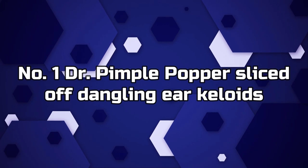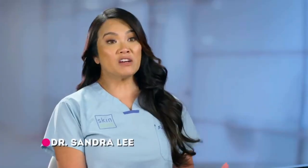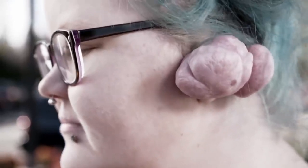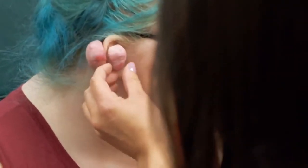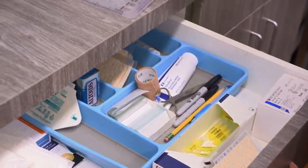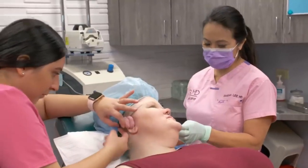Number 1. Dr. Pimple Popper slices off dangling ear keloids. Dr. P removed a source of major anguish for her patient Jen, who suffered from heavy keloids that dangled from her ears and wobbled around. In the Dr. Pimple Popper episode, Jen says, "I feel like I'm a deformity. I'm unnatural. It's heartbreaking." But even these huge keloids are no match for Dr. Pimple Popper. The growths are keloids, a type of raised scar, per the American Academy of Dermatology.